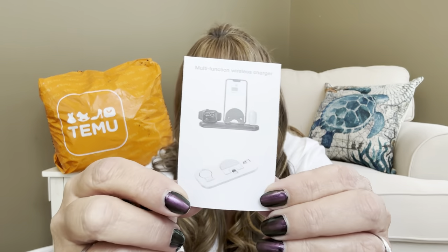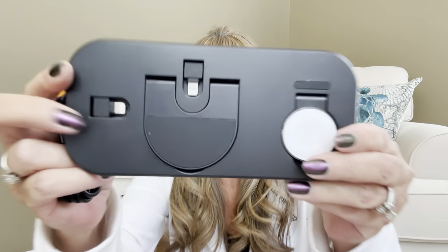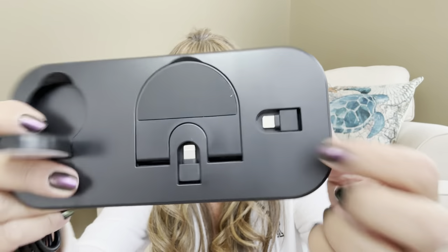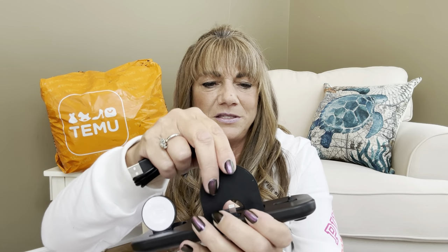So here we have the instructions and a charging cord and the station block. It has rubber feet on the back so it won't damage your furniture. This part pops up — I'm thinking that's going to be for my watch. I'm figuring out how to get the plugs out from inside. Let me grab something to pop them up. So this is where you're going to charge everything — I'm just figuring out which slot is for what device.